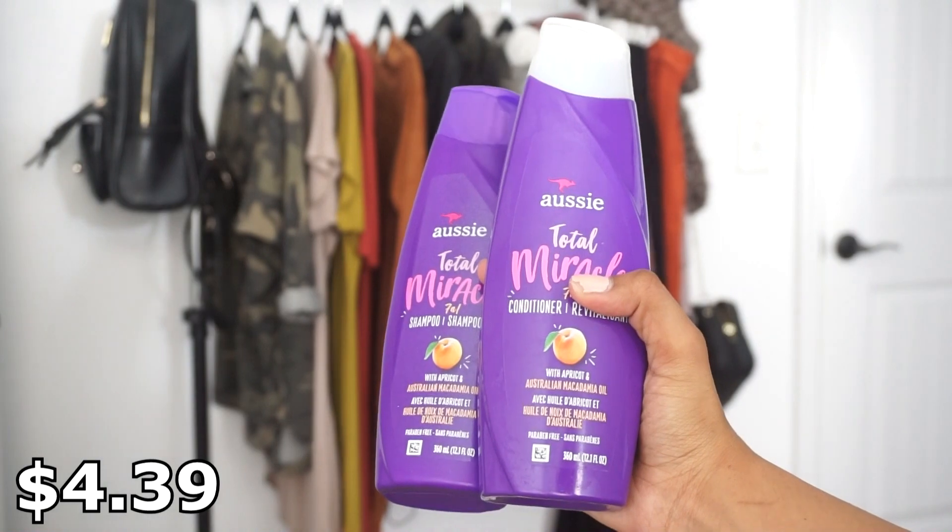Since your hair can get used to certain products, it's good to switch it up. So I decided to try the Aussie Total Miracle 7-in-1 Shampoo and Conditioner with apricot. These make my hair so soft and smell so good. I know affordable shampoos aren't considered the best, but they work for me — I've tried high-end ones and honestly they do the same thing for my hair. I alternate between both of these depending on which one I run out of first.